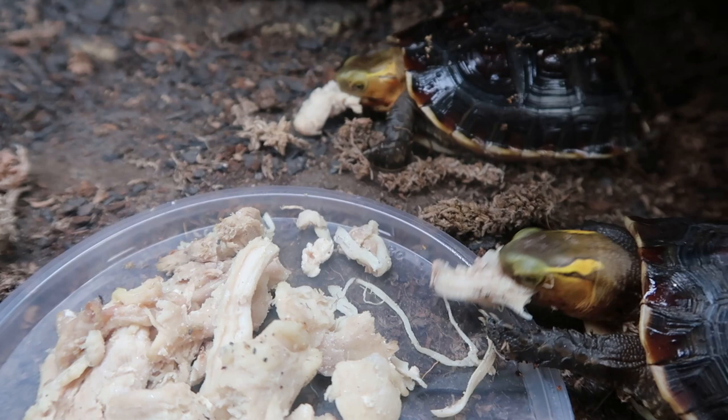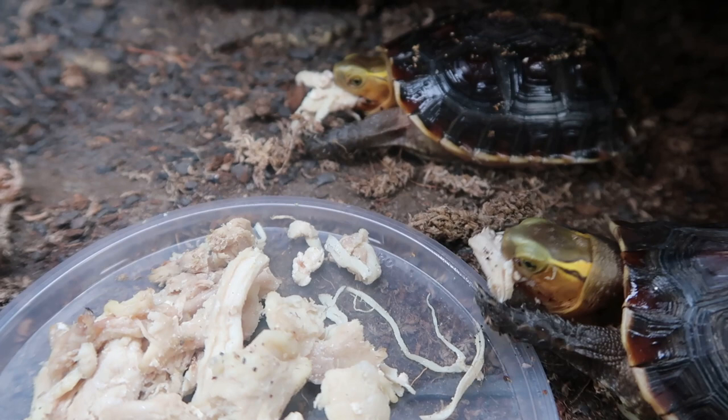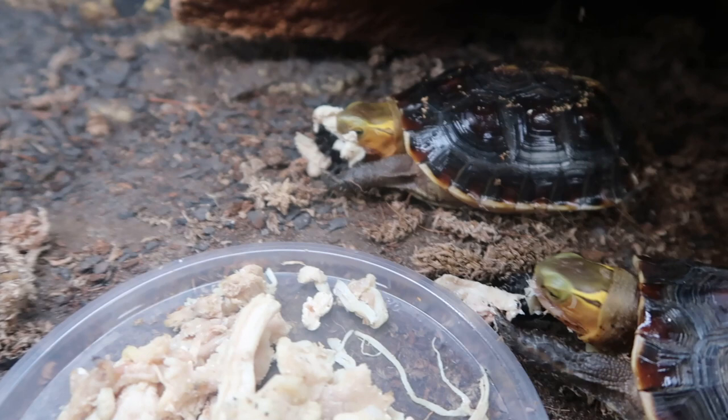If you think box turtles are cute, go ahead and like this video and subscribe right now to see more content like this and see these guys just munching away.